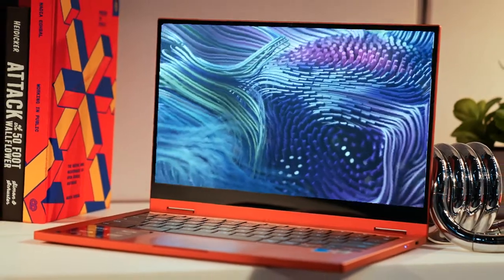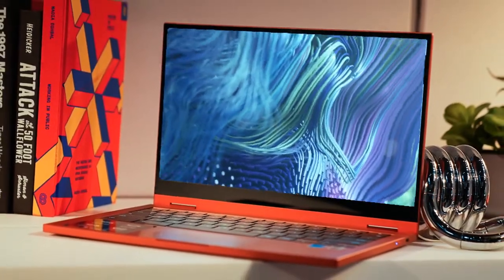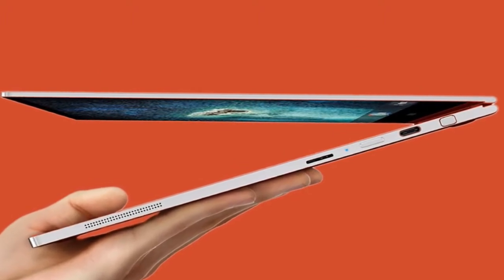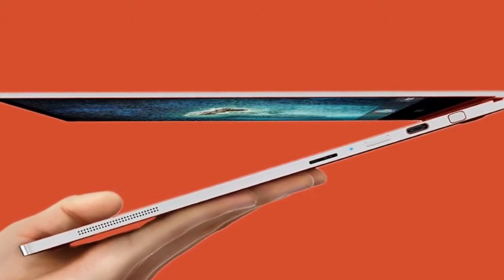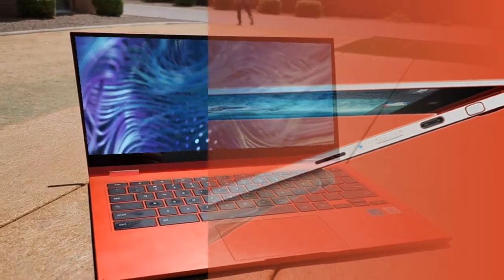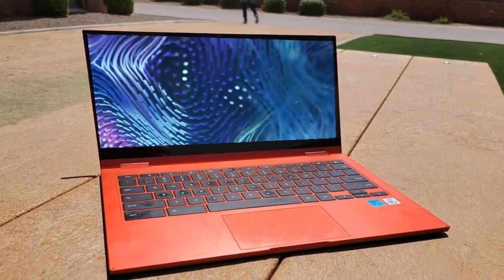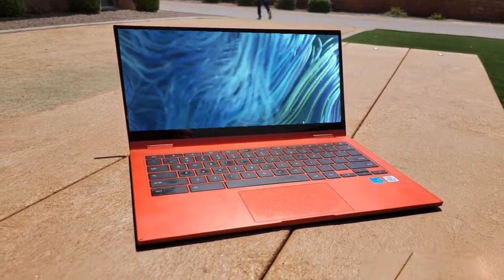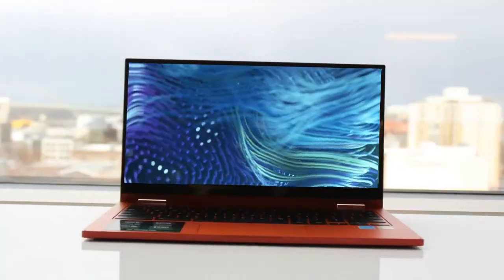The Galaxy Chromebook 2 features a 13.3-inch Full HD QLED display with touch support. It is powered by Intel UHD Graphics and a 10th generation Intel Core i3 processor.